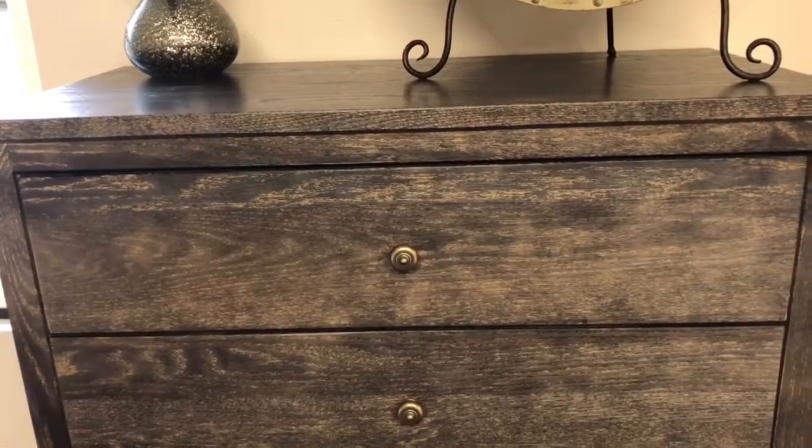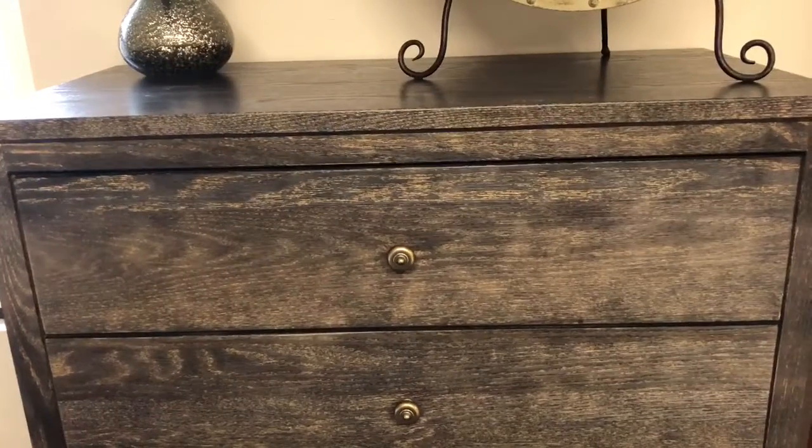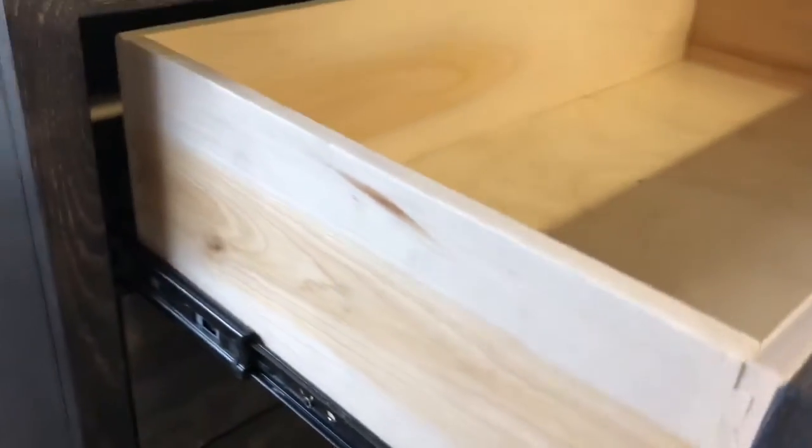It's a wire brush finish which raises the oak grain, gives it a little bit more character, and it will hide any scratches on the wood better than a regular finish. I'm just going to open up the drawer to show you the inside — it's done in a natural finish on the inside because we can't do the same wire brush finish. English dovetail drawers on all four corners and full extension slides give you easy access to the whole drawer.